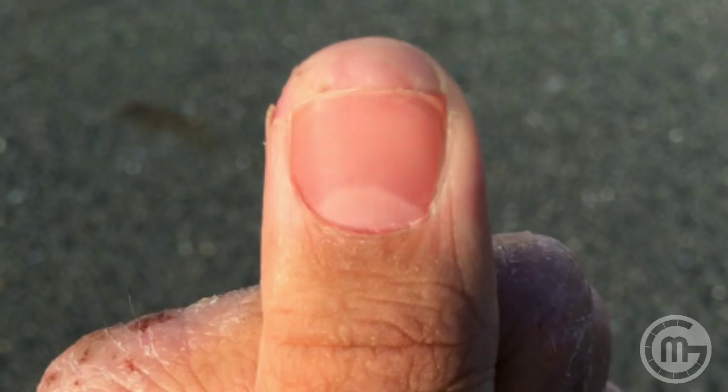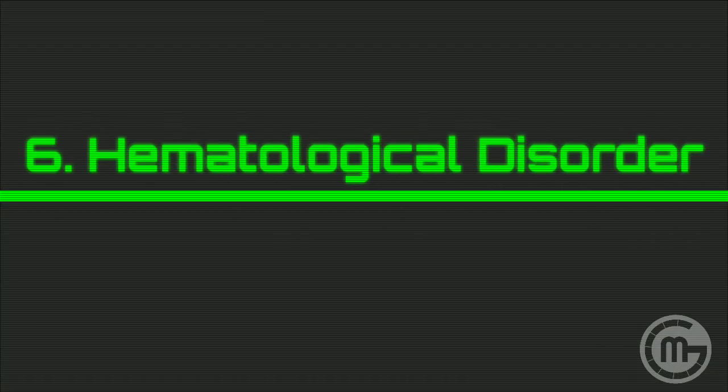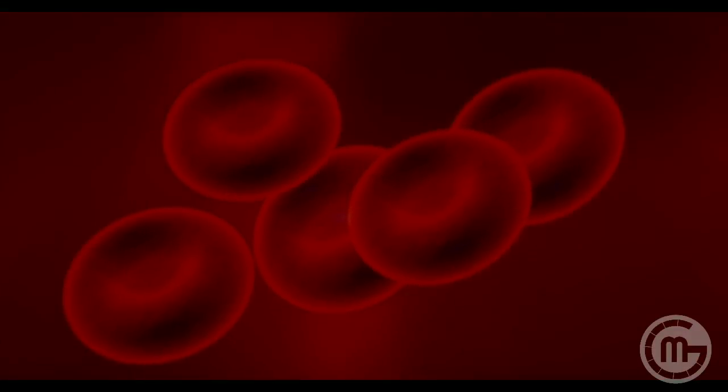During the cardiac cycle, some blood is left behind in the left ventricle due to the leaky regurgitant aortic valve, which is pumped out forcibly during the next cycle, increasing cardiac output and causing hyperemia during systole. Some blood also regurgitates back through the leaky aortic valve from the aorta into the left ventricle, along with peripheral runoff, causing blanching during ventricular diastole.